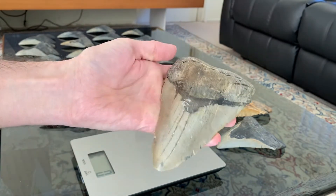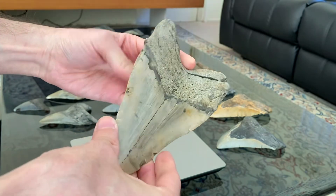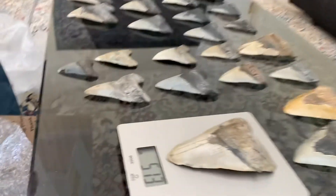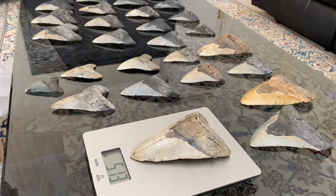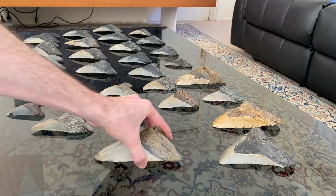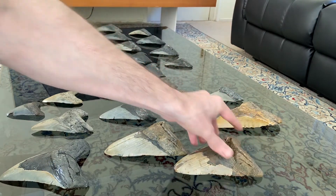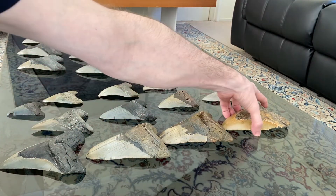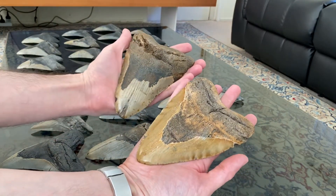Isn't it just a beauty? Look at how thick the root is. It is 513 grams — massive. Some of the largest teeth I have ever had. I have large hands actually, but still.